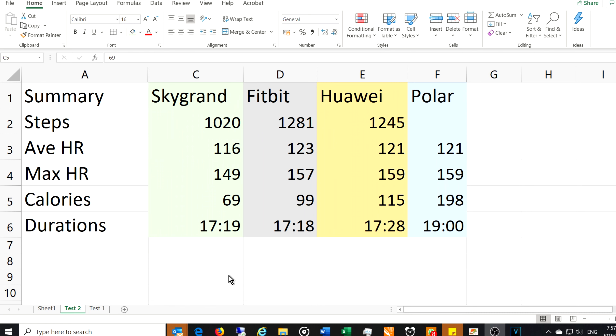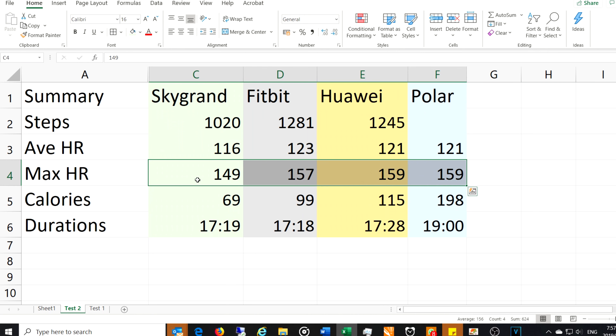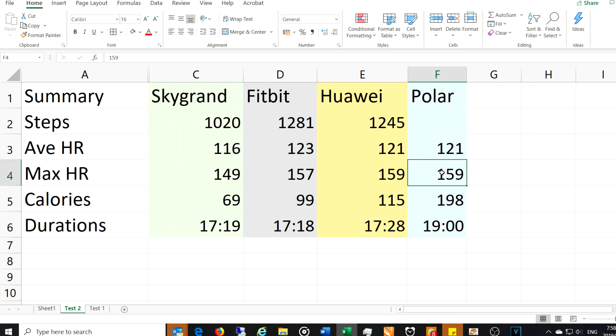Before going into the heart rate graphs, here is the post-workout summary. The Sky Grand recorded 1,020 steps; Fitbit 1,281; Huawei 1,245. The Polar does not measure steps. Average heart rate: Sky Grand 116, Fitbit 123, Huawei 121, Polar 121 — pretty close. Maximum heart rate: Sky Grand 149, Fitbit 157, Huawei 159, Polar 159. The Sky Grand is 10 beats off the Polar. I'm taking the Polar as the reference because I've used an ECG machine to verify it, so I call 159 the true measurement.